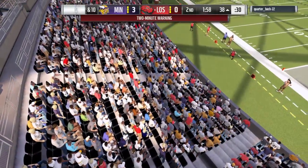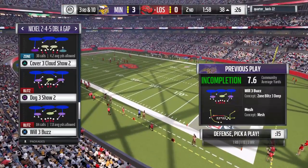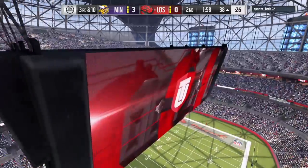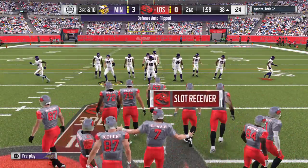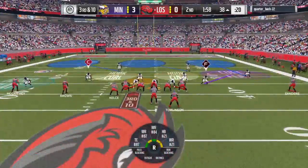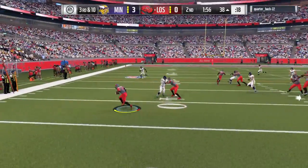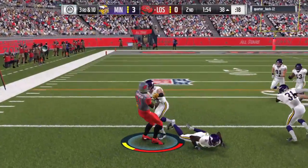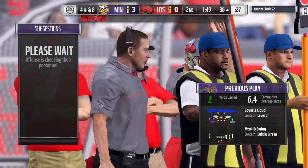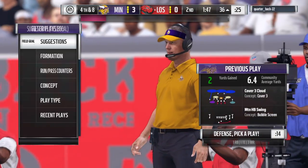A minute 58 to go in this first half. Here comes the eighth play of the drive and they need a full ten yards on third down. Elway flips it out to the flat — complete — and he was able to shed the tackle, but the reserves come in for the stop. It'll be a two-yard gain and that'll bring up fourth down.